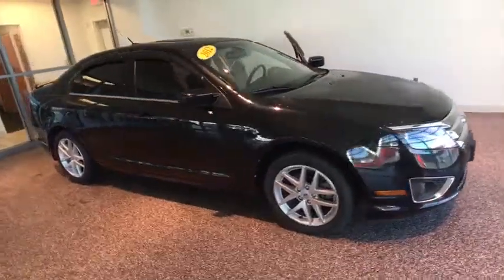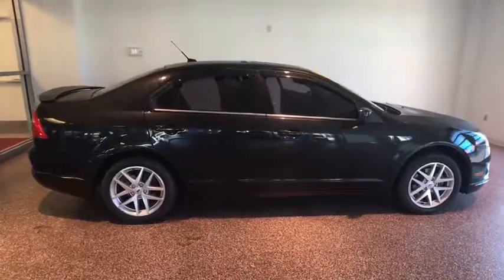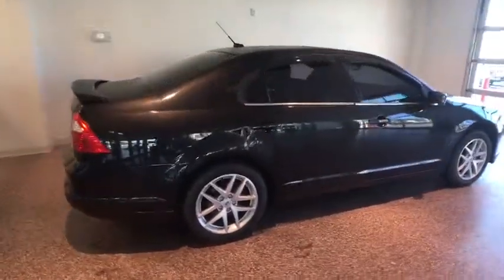The 2012 Ford Fusion. You can have both impressive power and great economy in a Fusion. This vehicle has less than 80,000 miles. Here are some of this vehicle's great options.